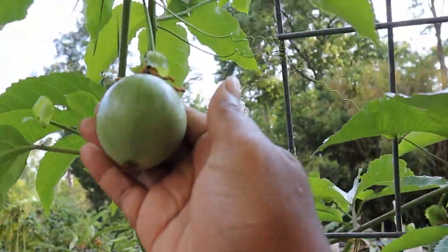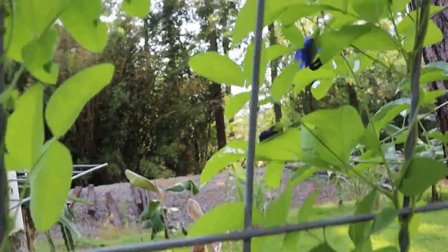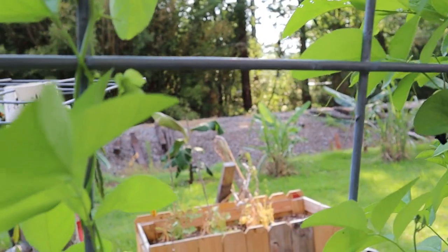We have more passion fruits over here — passion fruit is definitely one. And now you can see my blue butterfly pea flowers — they are gorgeous.